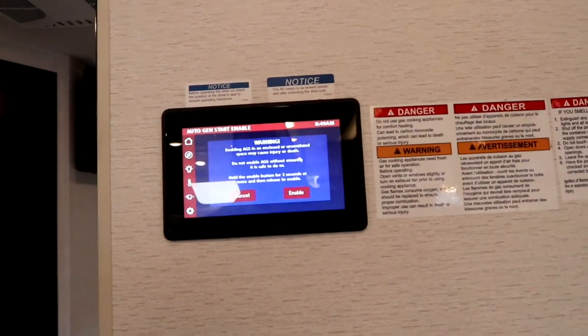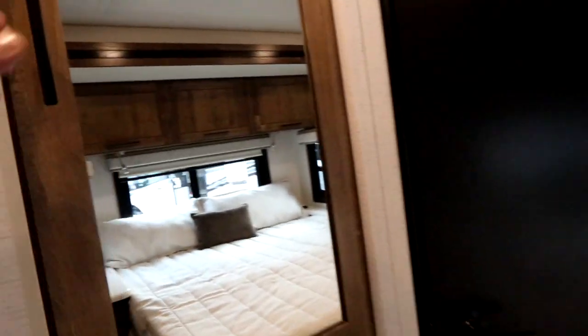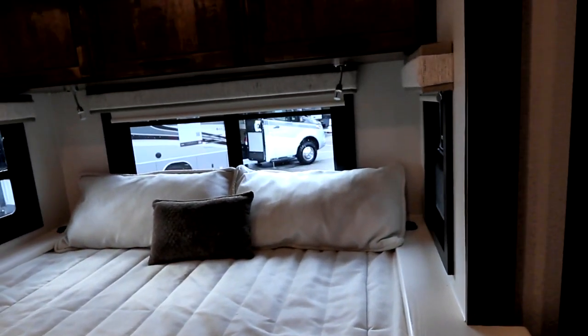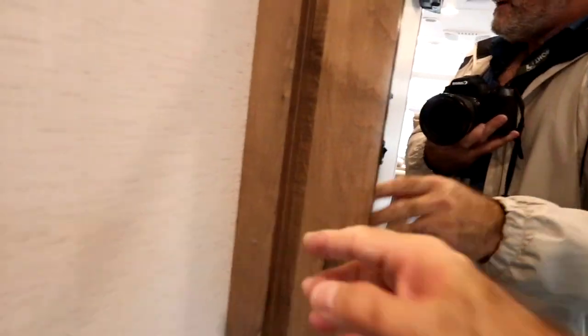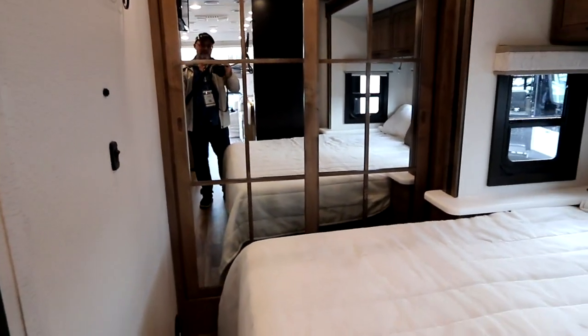There's a multiplex system with automatic generator start that is app-enabled, so you can control it from your phone. Coming to the back, there's a wardrobe with adjustable shelves and three big drawers. Another slide-out back here features a king-size bed surrounded by three big windows with ventilation. There's a diesel-style sliding wardrobe with drawers for storage, a hanging closet, and a ladder for the overhead bunk. When you're done, you slide and close it — it looks great and bounces extra light around with a mirror. There's also a TV for the bedroom.